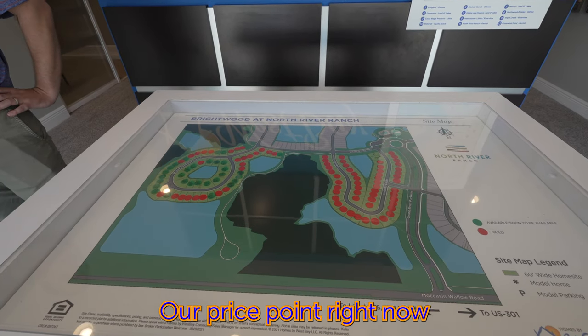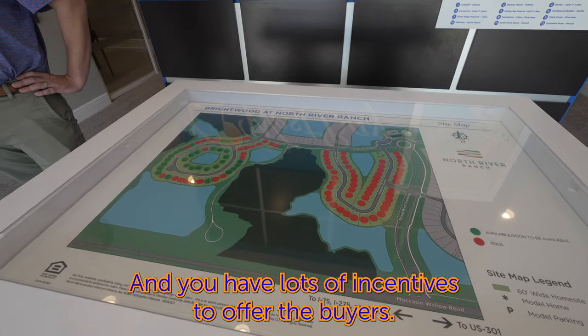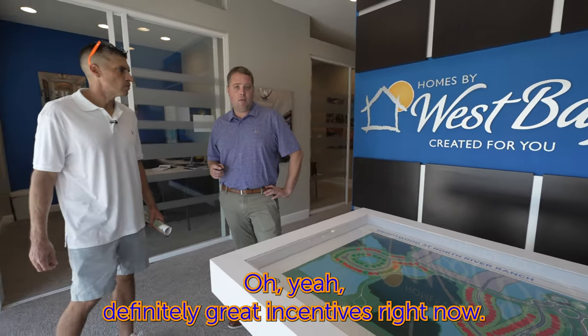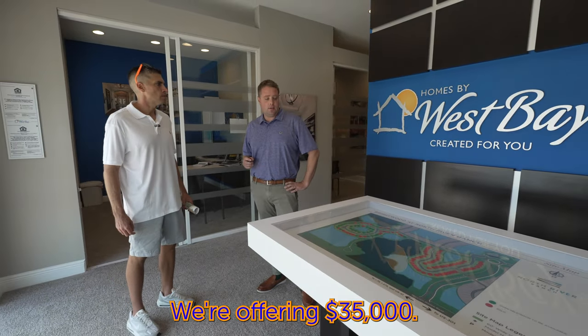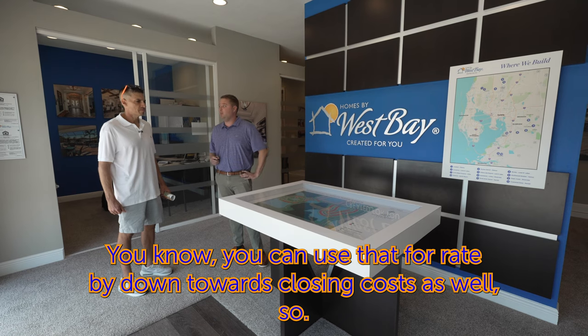Our price point right now is from the $700s up through the $800s. We have lots of great incentives to offer buyers — right now we're offering $35,000 that you can use for a rate buydown or towards closing costs.